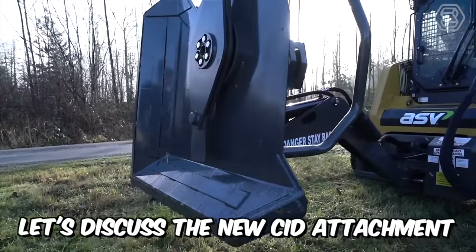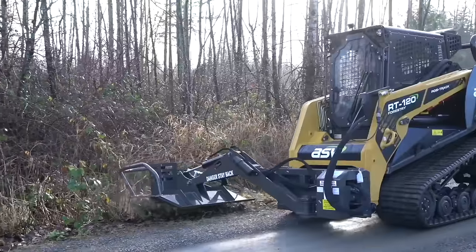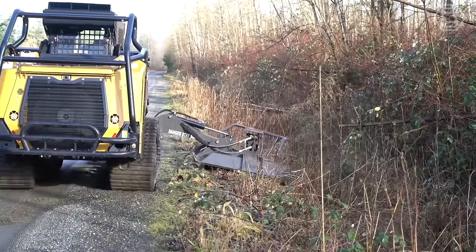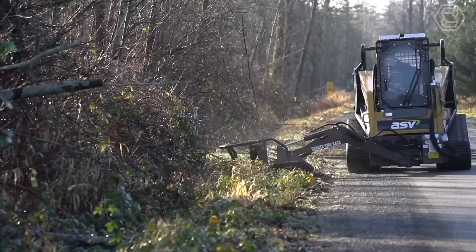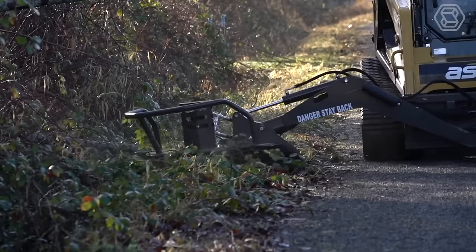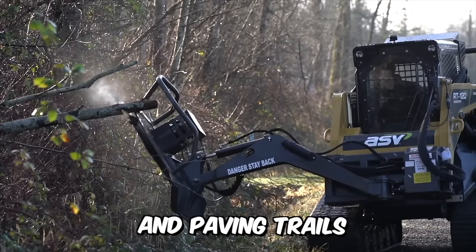Let's discuss the new CID attachment installed on the RT120 mini loader. This rotary cutter is a truly unique attachment that simply must be in your collection. The cutter is designed for trimming unwanted tree branches on roadsides and behind certain fences, and is also great for clearing pond banks and paving trails.